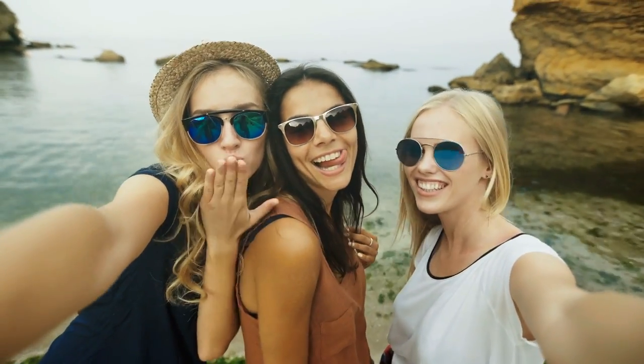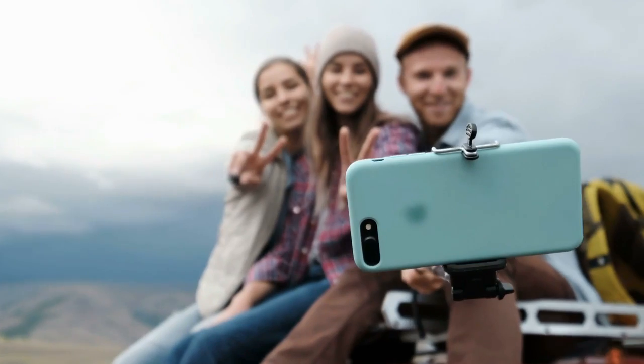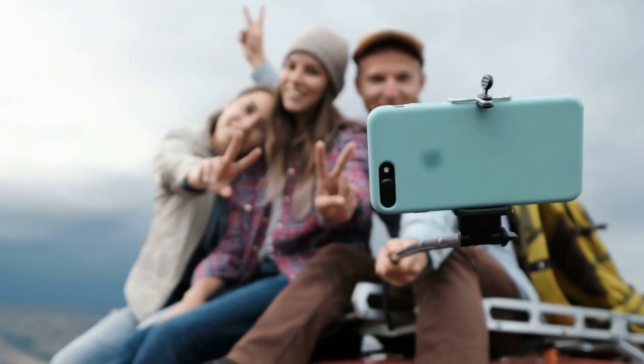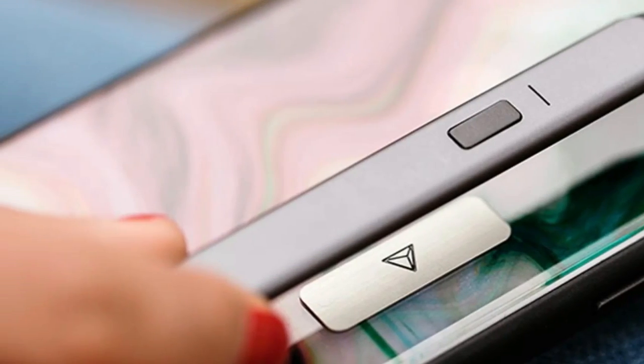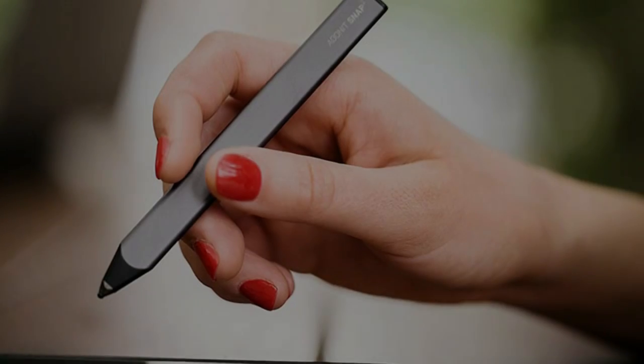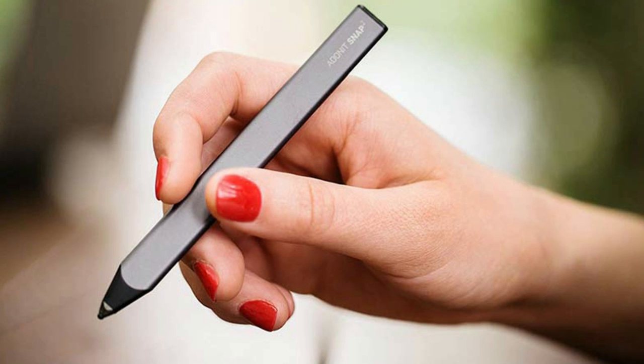Hold your phone in front of you to take selfies. To capture group shots from a distance, mount your phone on a tripod or lean it against a surface. There's no need to set a timer — simply press the button to get the finest shot. This stylus is compatible with both iPhone and Android phones.